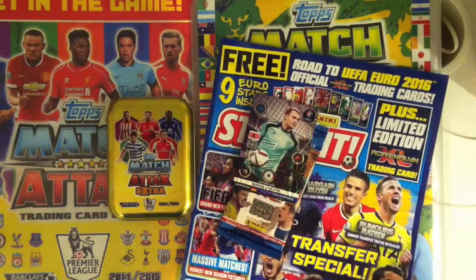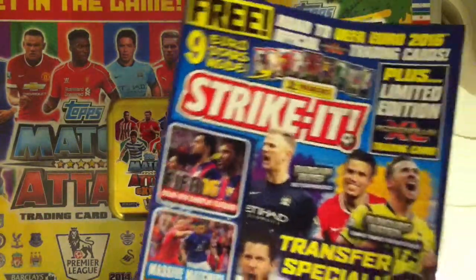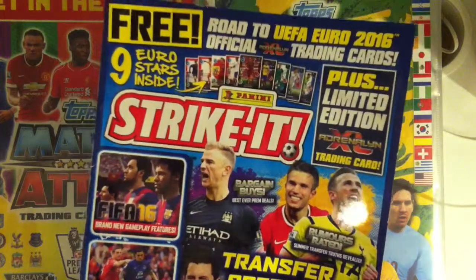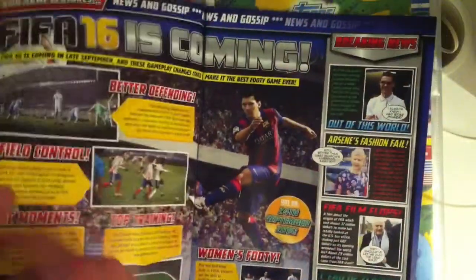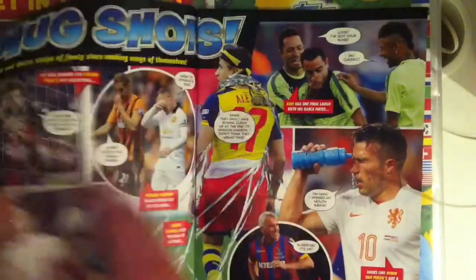What's up guys, WakiTradingGars26, and today we're going to be looking at the Panini Strike It magazine issue number 50 from August to July. As you can see, it costs £3.29. I don't think it's available in Ireland, but yeah, let's have a look at the magazine — FIFA 16 news, some funny pictures.